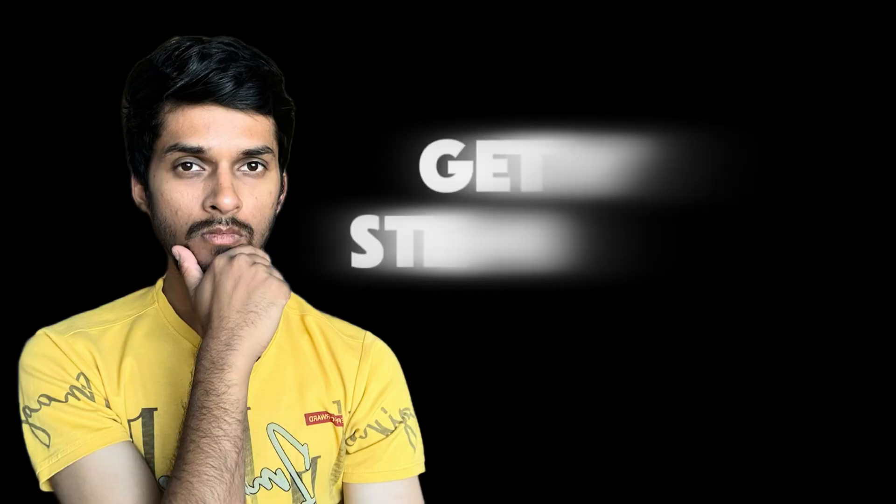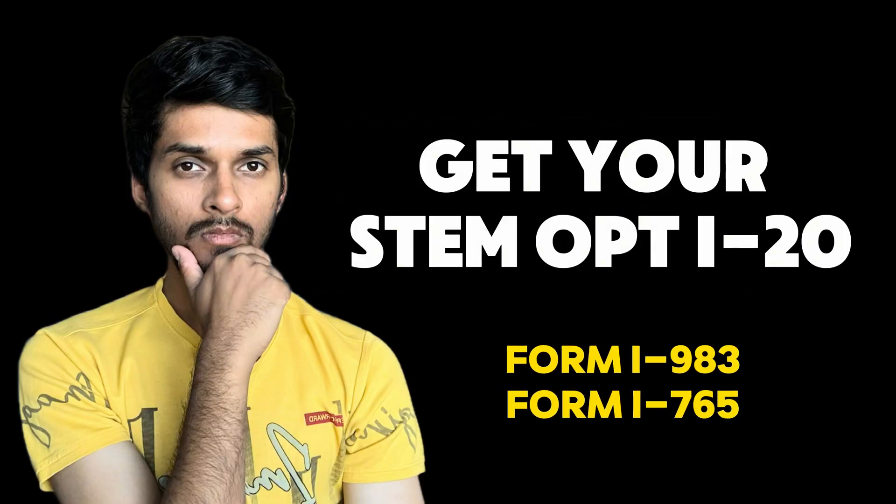Hello everyone, how's it going? This is Piyush, welcome back to my channel. In this video let's look at how you can apply for your STEM OPT if you are a STEM student. It only seems like yesterday that we had applied for an EAD card and it's already one year from that time — time really flies, but don't worry, I'm here to show you exactly how you can apply.